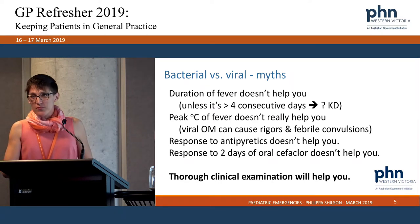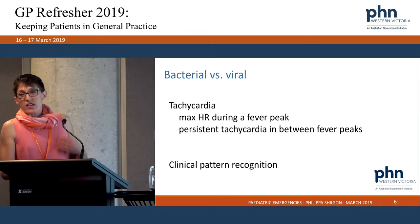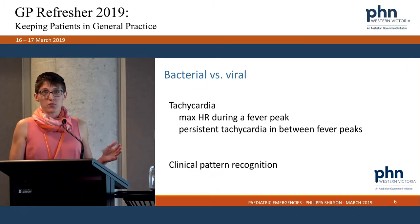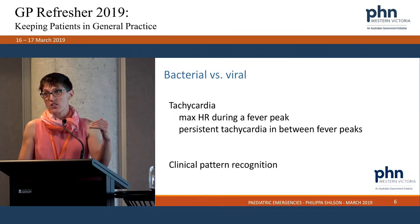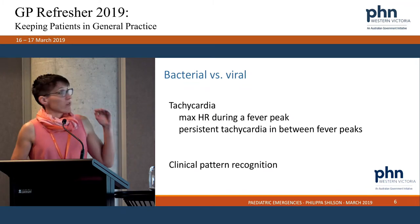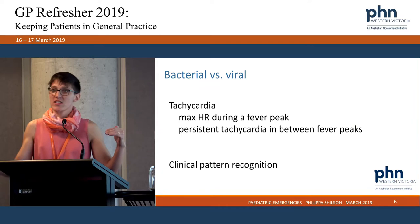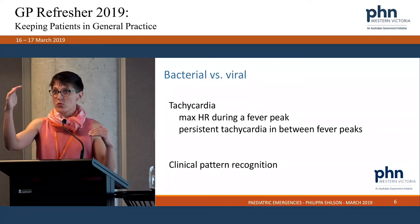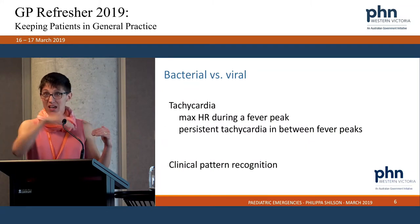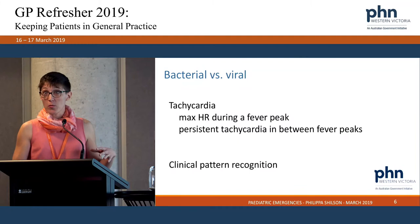A really detailed clinical examination will help. The one finding that actually helps when you plough through all the research studies is tachycardia — and this is where your Victor charts are helpful for figuring out the normal heart rate for a child at a particular age. Both the maximum heart rate during a fever peak, but also a persistent tachycardia between fever peaks is telling. If the child has been at 39 degrees with a heart rate of 180–210, and is now afebrile at 37.2 but still tachycardic, that's much more concerning for a bacterial rather than viral source.